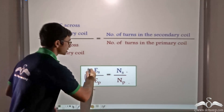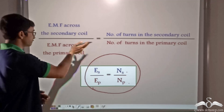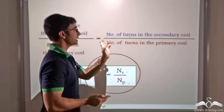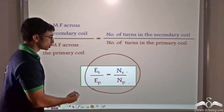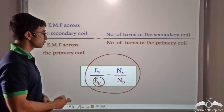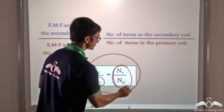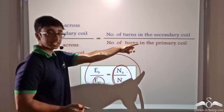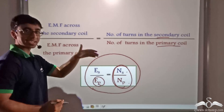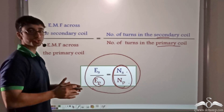The relation which guides a transformer states that EMF across the secondary coil divided by EMF across the primary coil is equal to the number of turns in the secondary coil divided by the number of turns in the primary coil. Given a primary voltage we need to change, we can decide the number of turns in the secondary and primary coils accordingly. Based on these turns and the voltage developed at the secondary side, we can classify transformers under two heads.